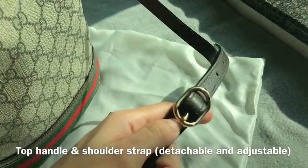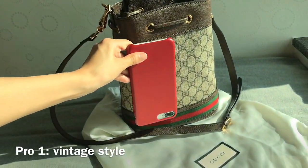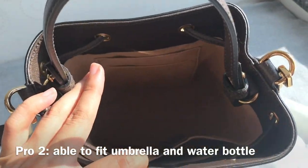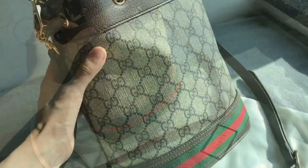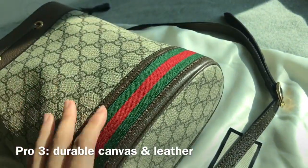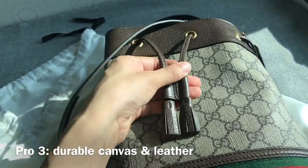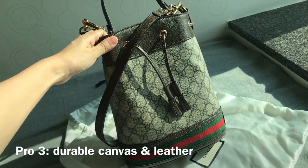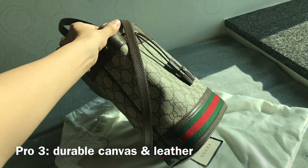It also comes with a detachable and adjustable shoulder strap. This bag is great — I really love the style and it goes really well with my casual outfits. It fits a lot; I'll show you later in the video what fits inside. It can fit a water bottle and an umbrella. Another pro is the canvas and leather are both really durable — it does not stain or scratch easily, so I can wear dark wash denim and not worry. So far there isn't any color transfer or peeling. I've owned this bag for over six months.